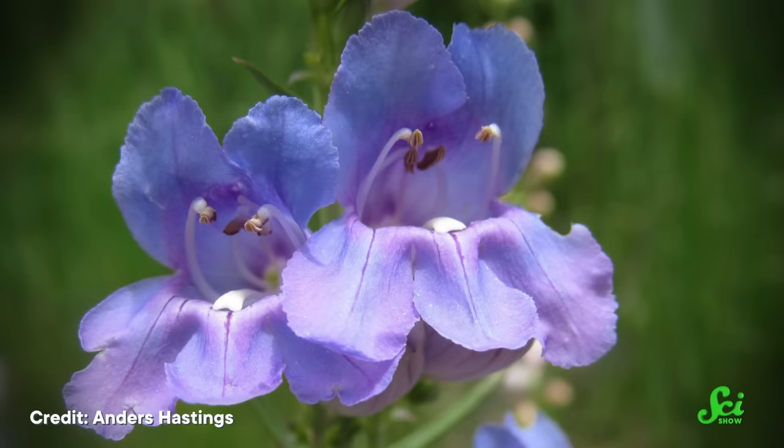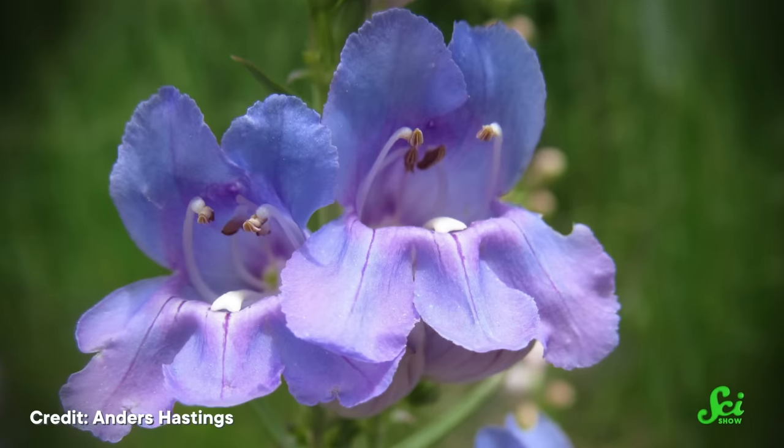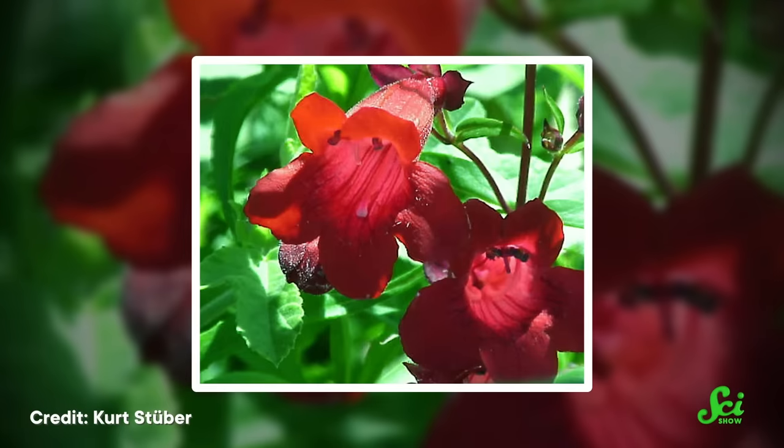Maybe you have strolled past one of these plants on a hike somewhere in North America. Maybe it was their beautiful bell-like flowers that caught your eye. But these brightly colored blooms hold a scientific secret. Although their flowers might look different close up, they are actually all the same species. Sort of. And that's the rub.